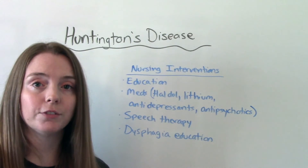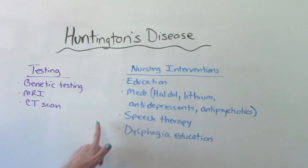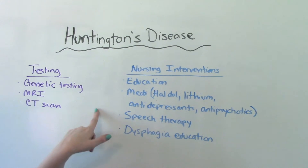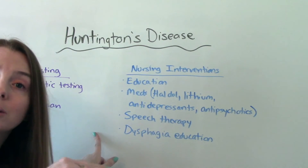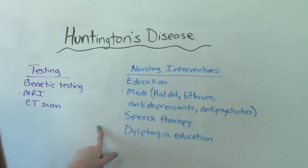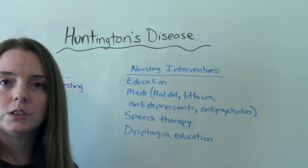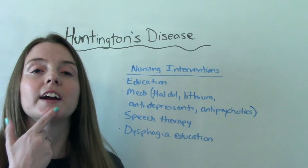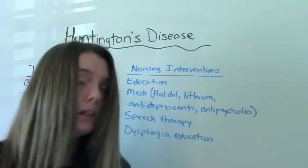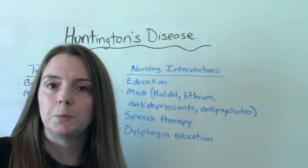Speech therapy is important because patients lose their speech and swallowing ability over time, so we have to be very careful. Speech therapists can be really helpful. Dysphagia education is a priority, especially in the middle stage and as they progress toward the end stage. Key dysphagia tips include tucking the chin to the chest when swallowing, chewing food thoroughly, and not taking large bites.